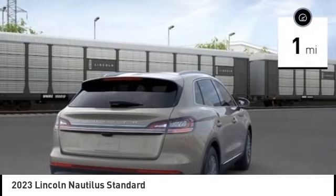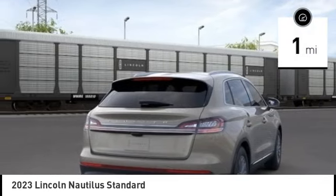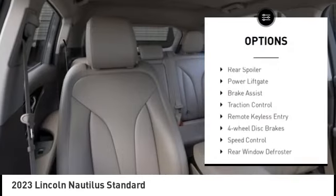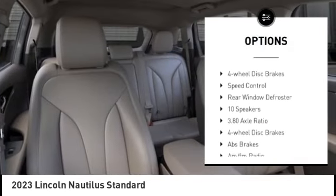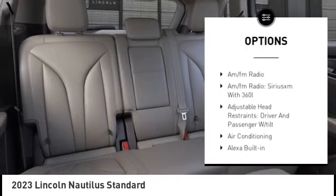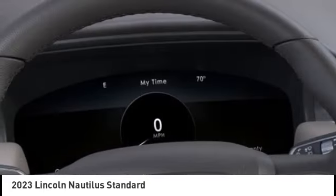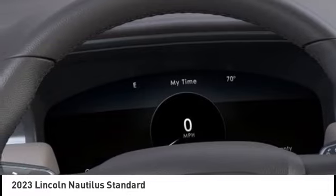This vehicle has less than 100 miles. Here are some of this vehicle's great options: electronic stability control, alloy wheels, rear spoiler, power liftgate, brake assist, traction control, remote keyless entry, four-wheel disc brakes, speed control, and rear window defroster.